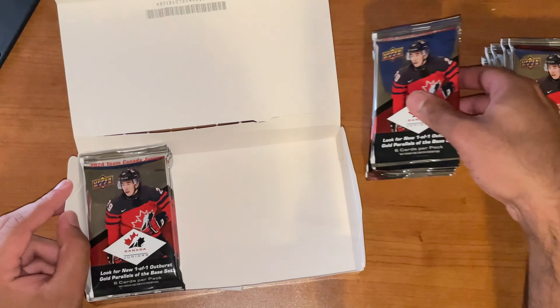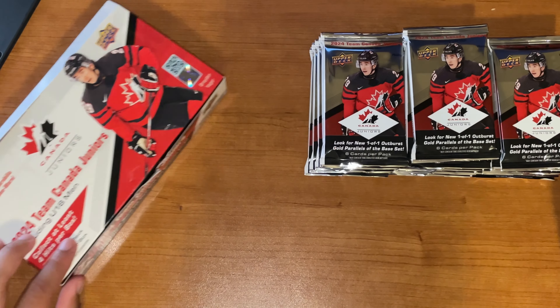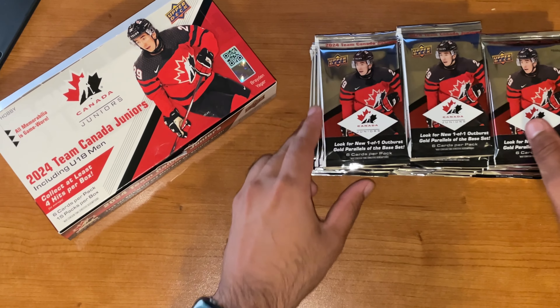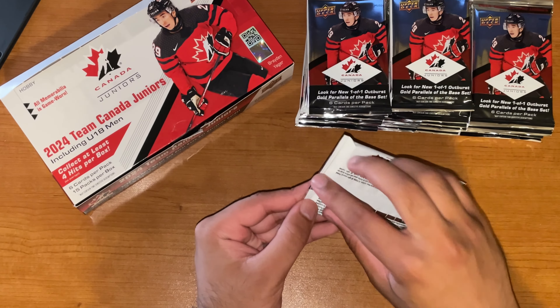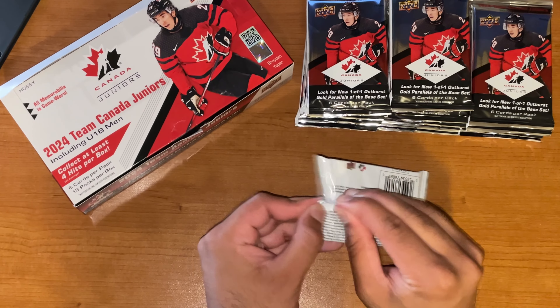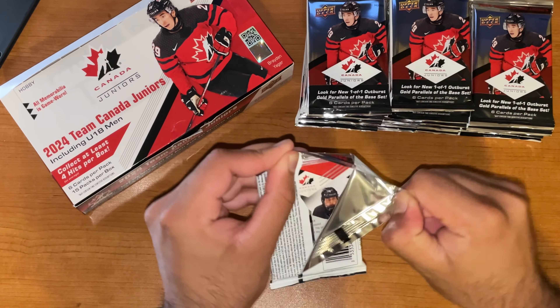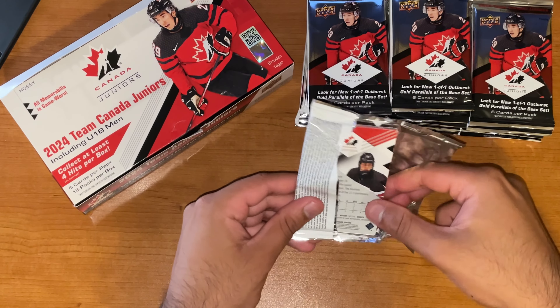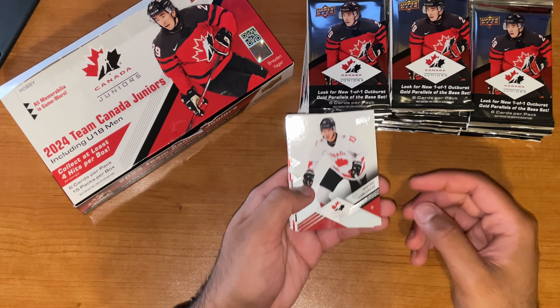Got the foil board parallels. The base set, Program of Excellence, Prospectus Momentus — all that kind of stuff remains the same. And beyond that, there's a couple of inserts. Team Canada FX is one that I do remember. I'm sure there's a couple more that I'm forgetting right now. But let's just kind of open it up and see what we can find.